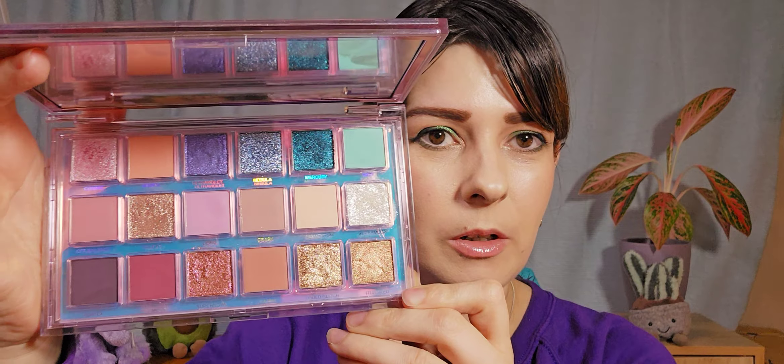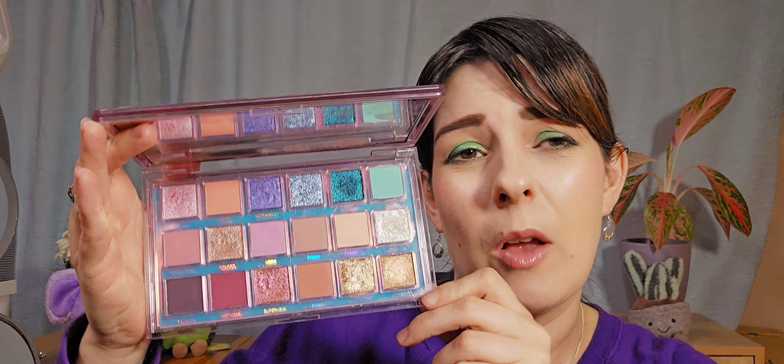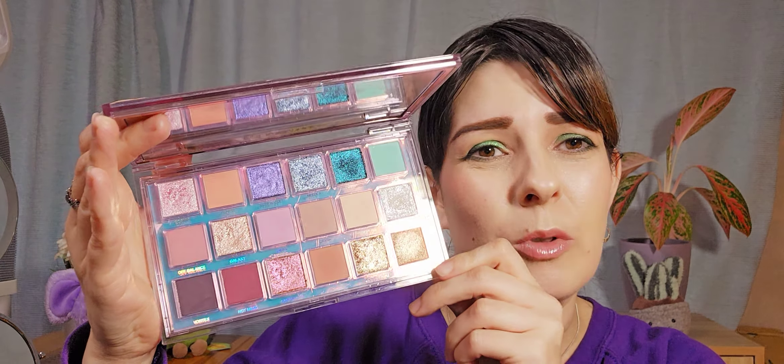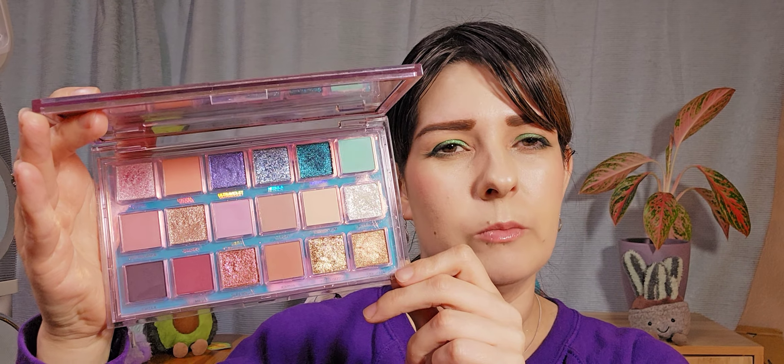Next one I chose — again really hard — for my five I chose Hila Beauty Retrograde. It looks like this. You get a nice mirror in here as well. The colours are just beautiful, so lovely. They just work really well on my eyes, they last a long time, no stinging, hardly any fallout. I'm so glad I actually picked this palette up.